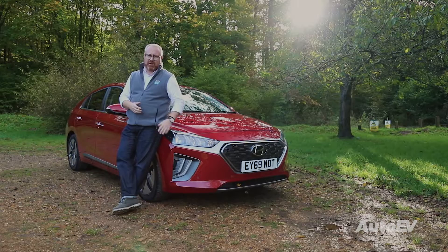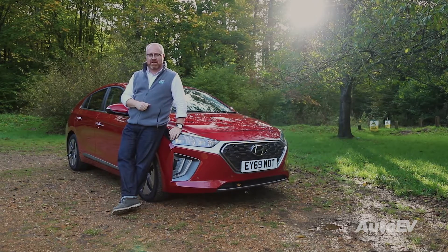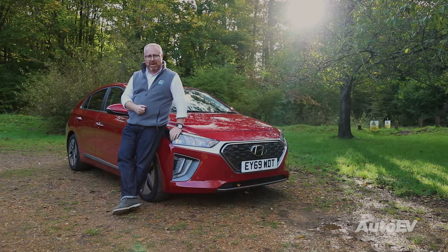Special thanks have to go to Hyundai UK because their IONIQ model is one of the only cars on sale in the UK that offers all three derivatives. So for simplicity and continuity, this is the model that we're going to be looking at.